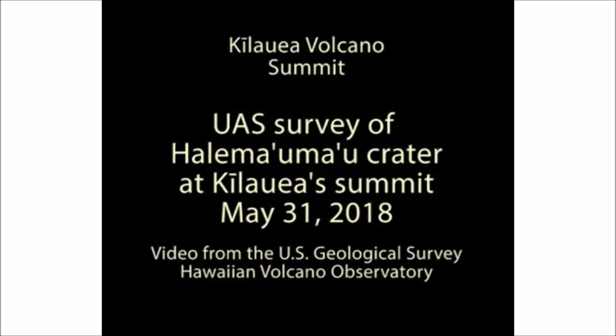USGS is expecting another incredibly large explosive eruption out of the Kilauea Caldera. We're going to take a look at the May 31st through June 2nd videos from the USGS.